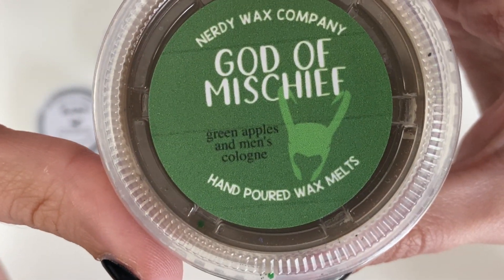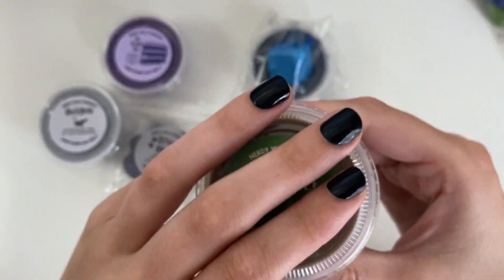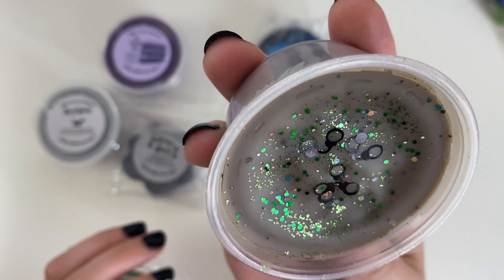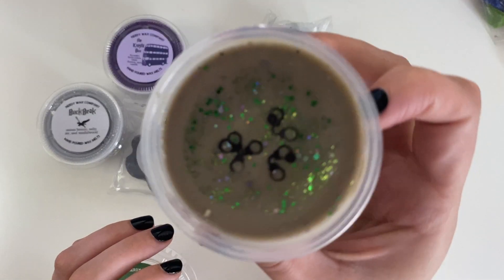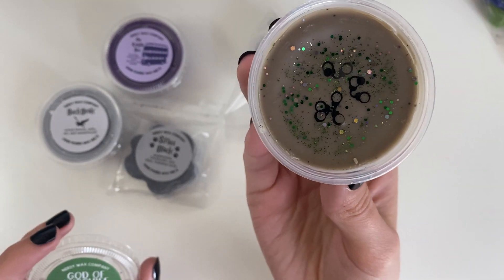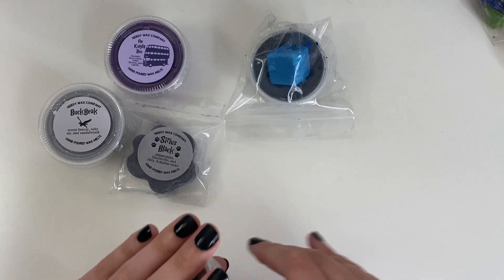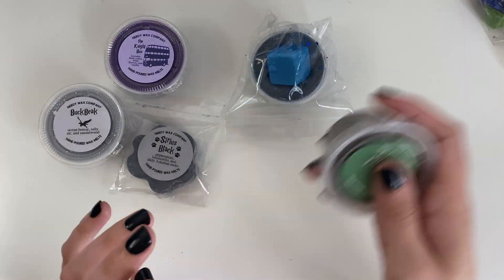God of Mischief is the next one — green apples and men's cologne. I love this one. He's a gray-brown color with green and then what looks like handcuffs from when he gets picked up. Oh it smells so good. I love the green apple smell, and it does have that men's cologne, musky, manly smell — that's the word. I love that. Definitely a bathroom burner.